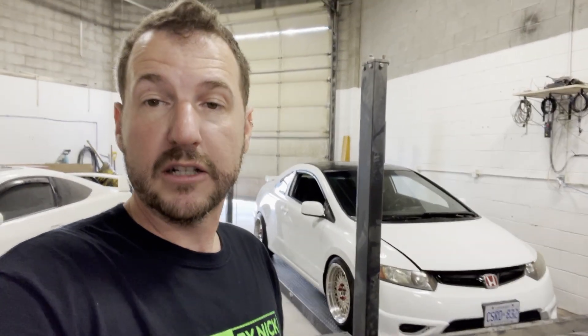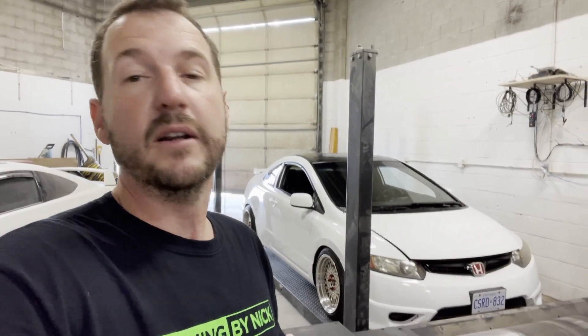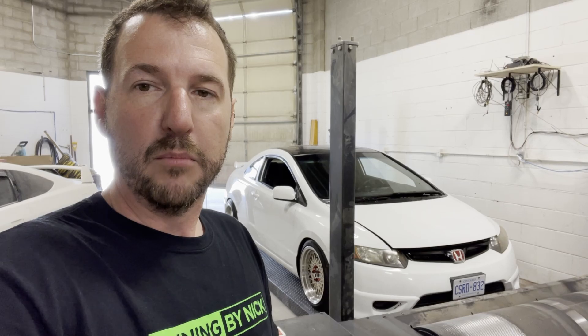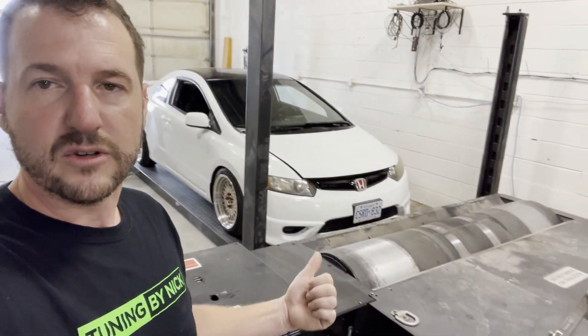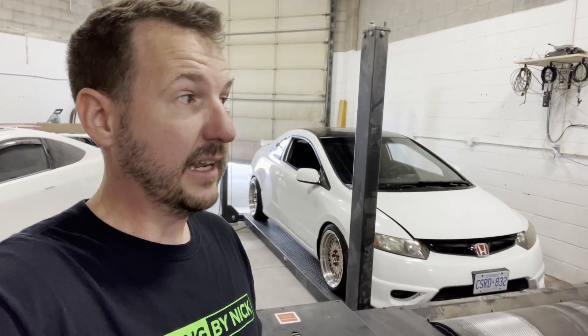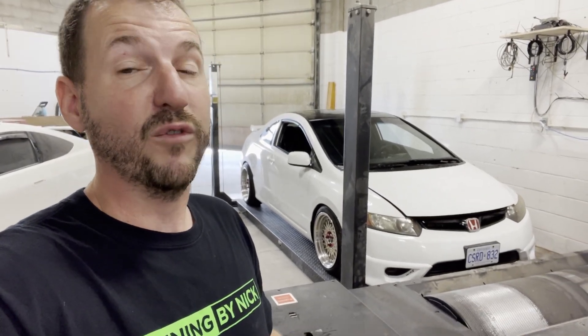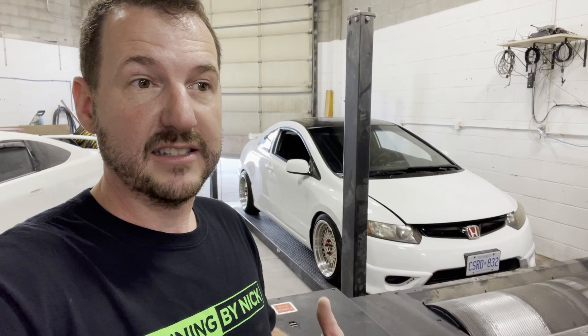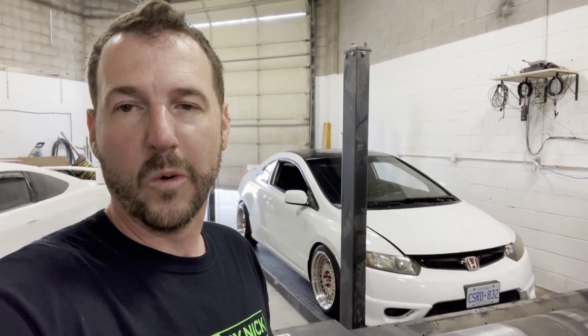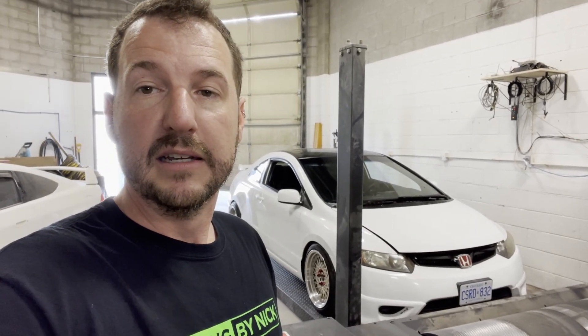It has an upgraded clutch now, so it should be able to hold more power, and we're going to raise the boost and see how much power it makes. But first things first, let's get it strapped down to the dyno, do a pull as is, and see how much power it's making today. It's a little bit hotter — I did tune it in November and today is September, and I think we're in the 80s today. It'll be interesting to see how the tune's doing.